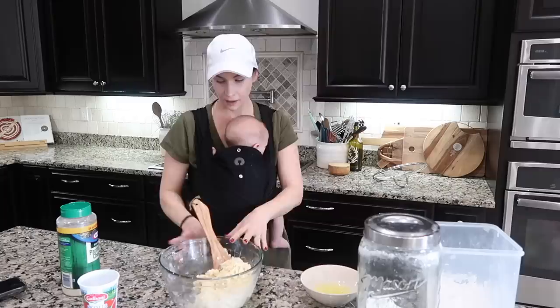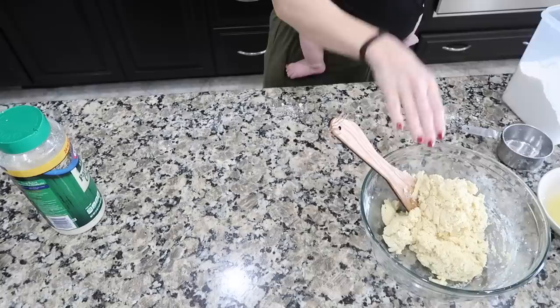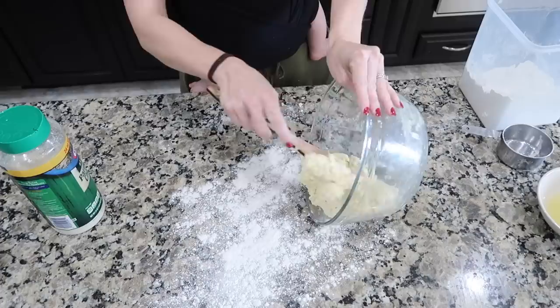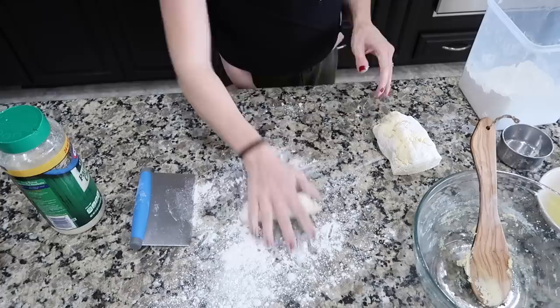Mix all of this together until everything's nicely combined and incorporated, to a dough-like consistency. I'm going to fill up a pot of water — this is how we cook the gnocchi, super simple. We just want to bring it to a boil. While I wait for the water, I'll roll it out while it's boiling. Since you're supposed to drain the ricotta in cheesecloth or paper towel and I didn't do that, I'm going to need it to be a little less moist. So I'll dust my work surface with some flour, and my hands a little bit — we don't want too much flour because that will make the gnocchi really dense.